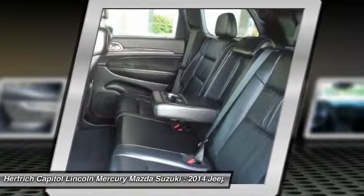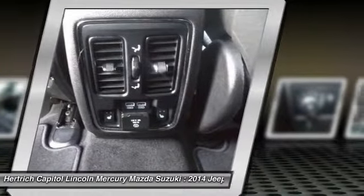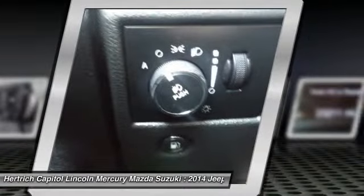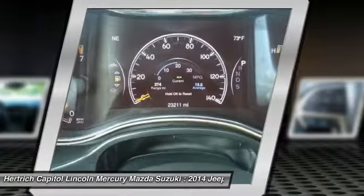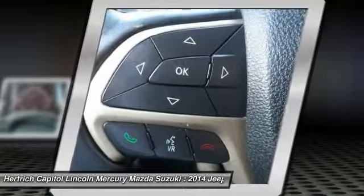The base Laredo 4X2 starts at just under $29,000 and comes very well equipped. The top-of-the-line SRT's all-wheel drive on-road performance rivals that of the Porsche Cayenne Turbo, but for half the price. Strengths of this model include true, proven off-road prowess, luxurious interior, powerful engine lineup with new diesel availability, and high-performance SRT variant.